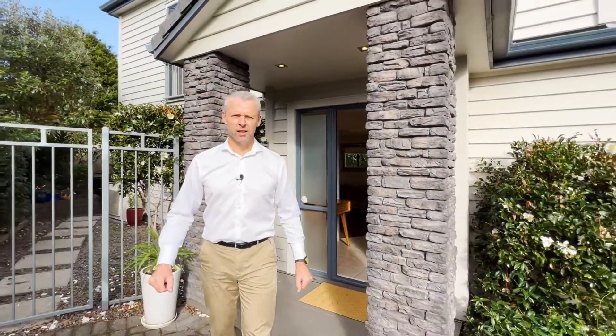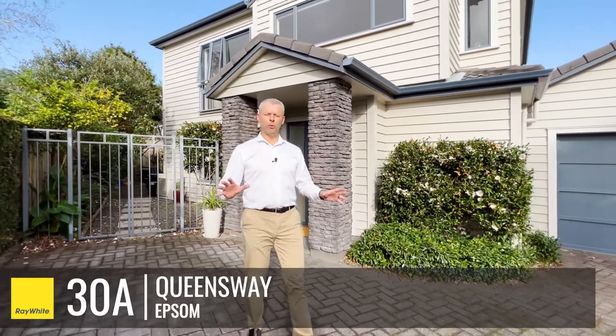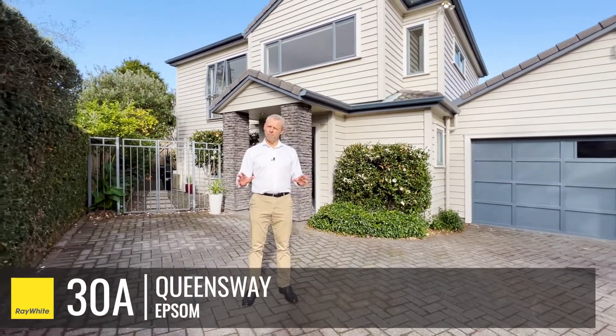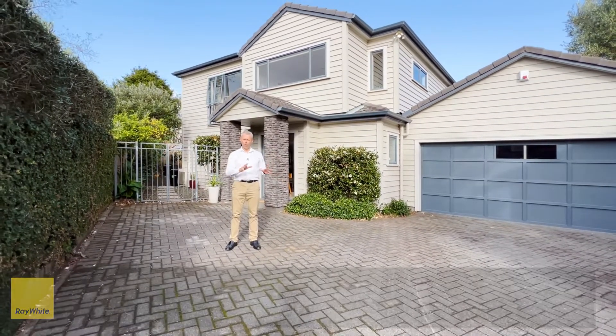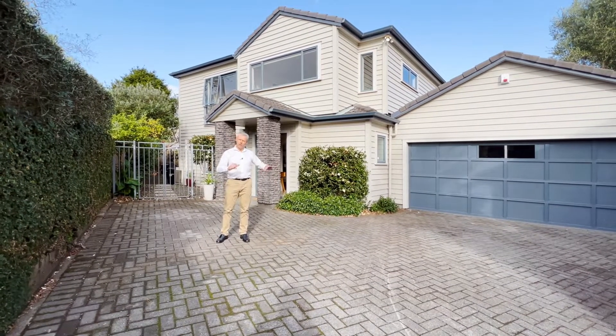Hi again, I'm Trenton Hodson from Ray White in Epsom. Here again I have a beautiful home set in a superb little area in the Epsom and Three Kings area. It's a great home that has all the ingredients wrapped up in a beautiful little bundle. Let me show you what I mean.